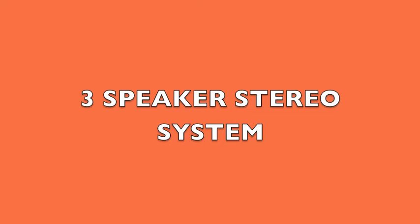And did we mention the three-speaker stereo system with USB, auxiliary, and SD card capabilities?